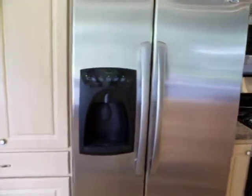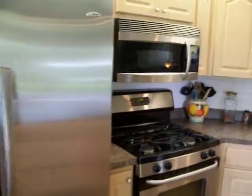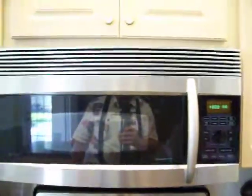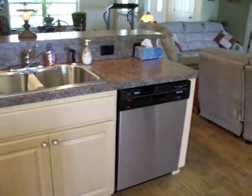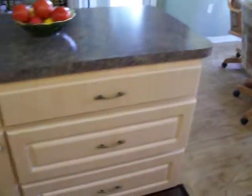Appliances — ice maker in the door, water, stainless steel. A gas stove and oven, microwave, dishwasher. A lot of cabinet space and the center island cabinet.